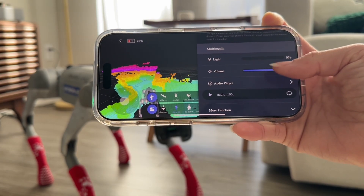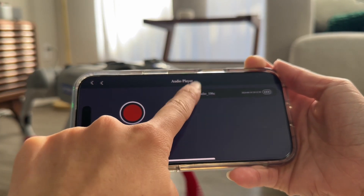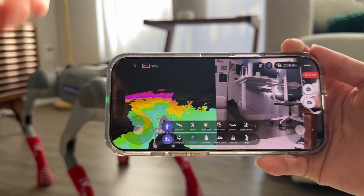Audio projection. Need to play music, messages, or sound effects? Add audio files to the Go 2 Pro and it will project recordings loud and clear. It's a robot dog with a voice.